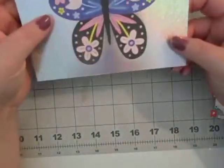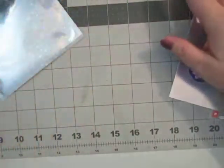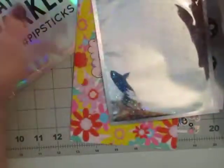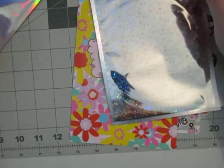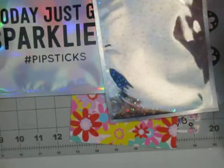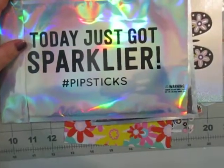And then the last thing you get is a postcard — really cute. I think this cost me with shipping about $17, but I'm really happy with the kit. The kit was on sale, so that was cool — I think I had a coupon or something. Excited about this, that's for sure. I needed a little sparkle in my life today. Alright guys, thanks for watching.